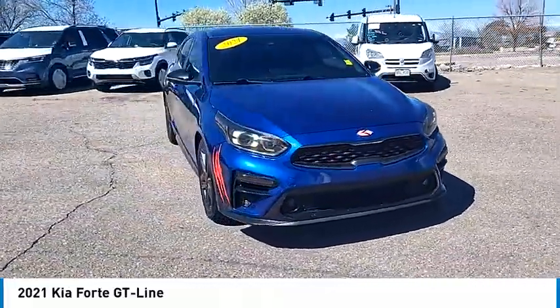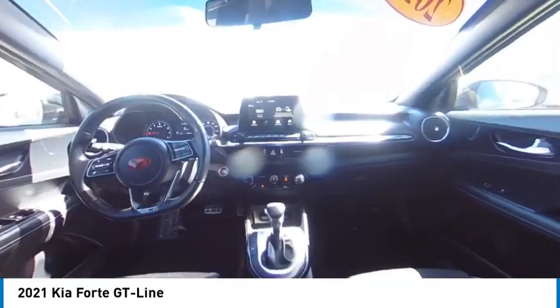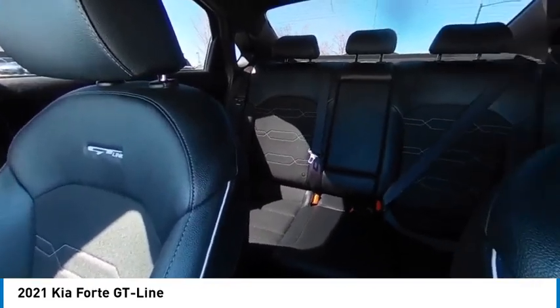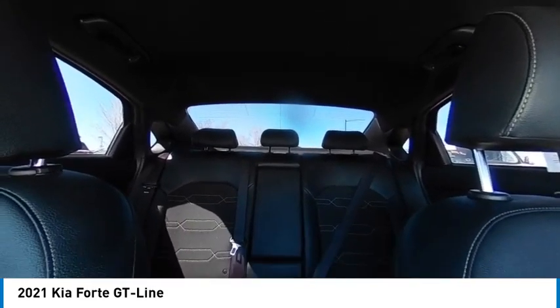This vehicle has less than 35,000 miles. Here are some of this vehicle's great options: blind spot monitor, heated mirrors, aluminum wheels, rear spoiler, brake assist, stability control, tire pressure monitor, daytime running lights, remote trunk release, four-wheel disc brakes.